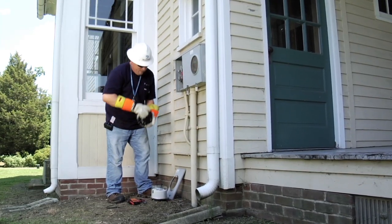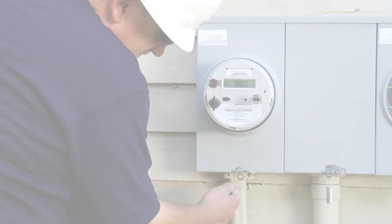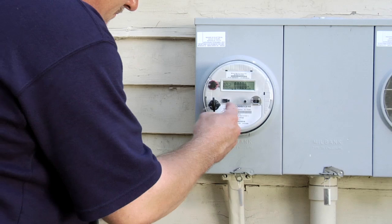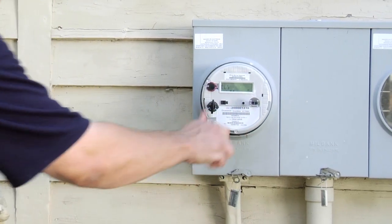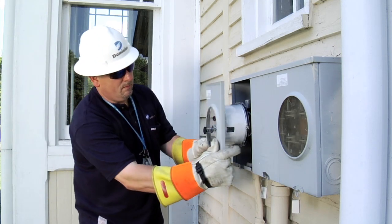The technician will remove the current meter, which will interrupt the power until the new smart meter is installed. The meter technician will tag the meter and base to ensure safety and security. The upgrade to a new smart meter is meant to occur in a smooth transition, with minimal interruption to your home or business.